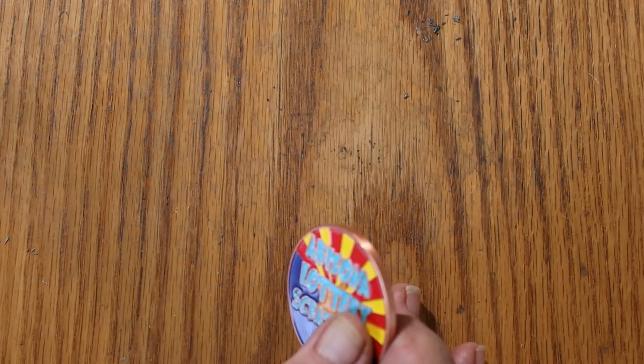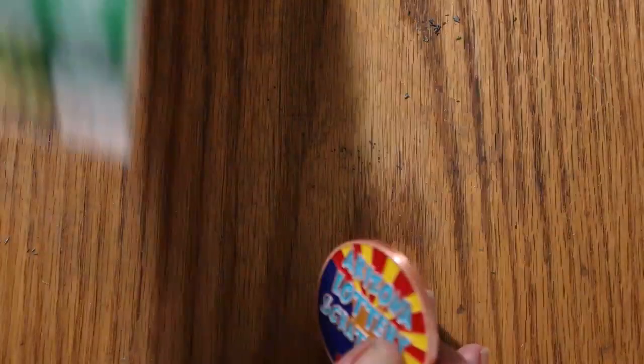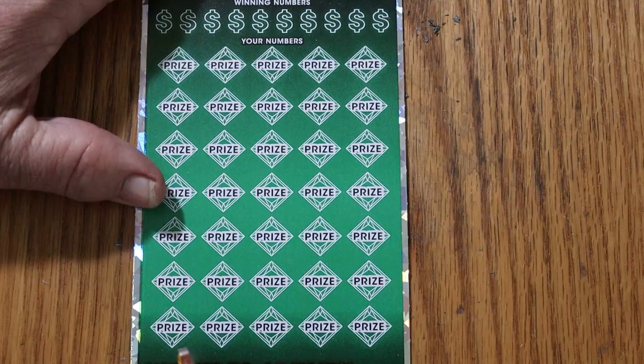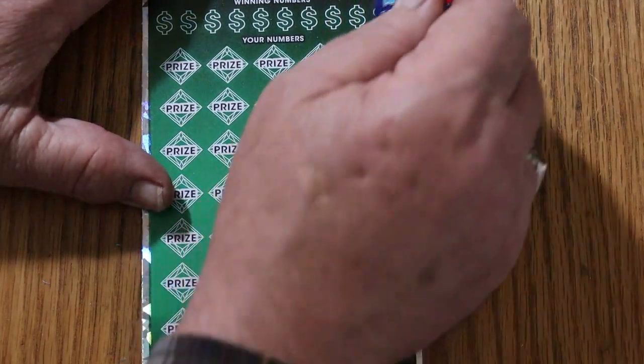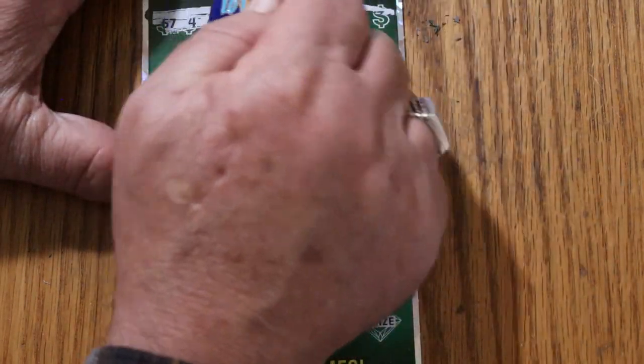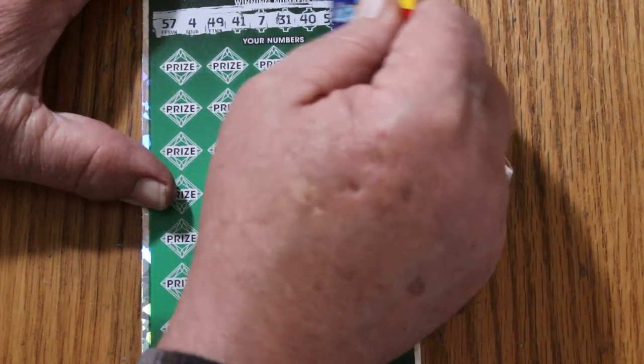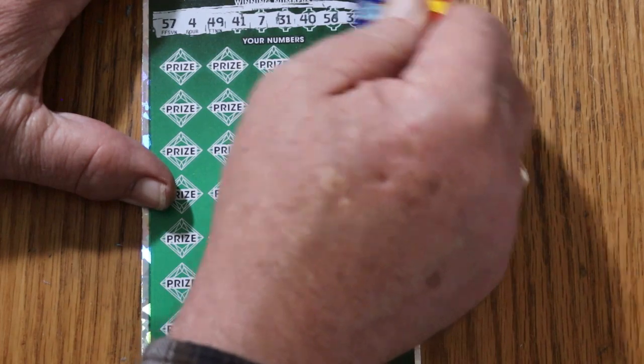So far this session is, if not profitable, at least not destroying me. Final ticket — that was back-to-back, and we go three in a row. Your numbers: 57, 4, 49, 41, 7, 31, 40, 56, 32, and 33.